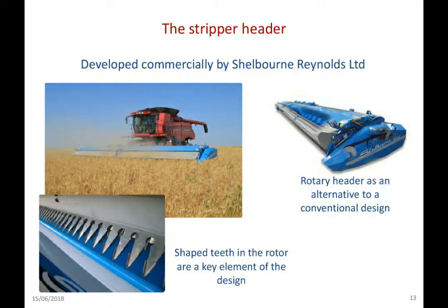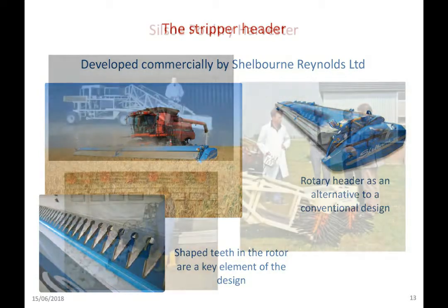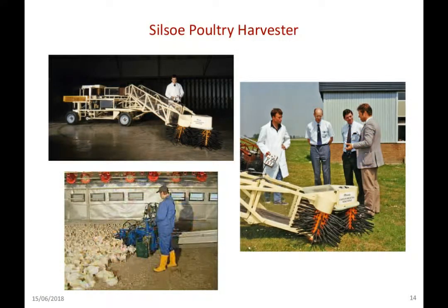It's important to recognise that the patent income that came from that development has been an important component that has persisted longer than the Institute itself, as well as contributing to work on animals alongside arable production.